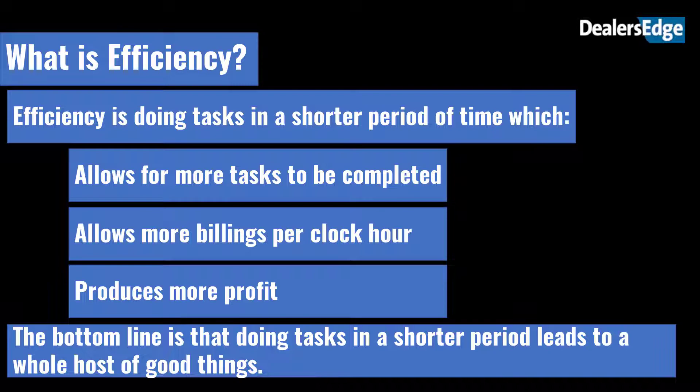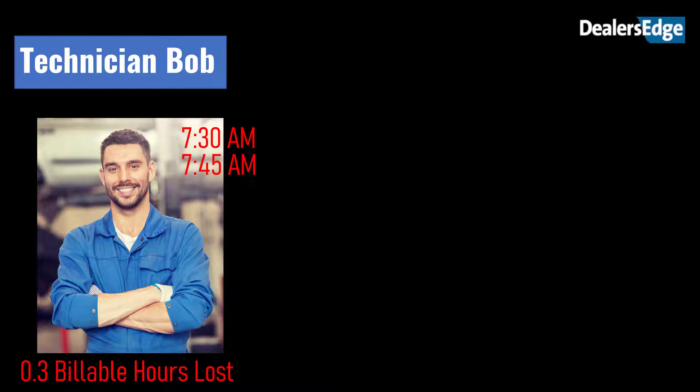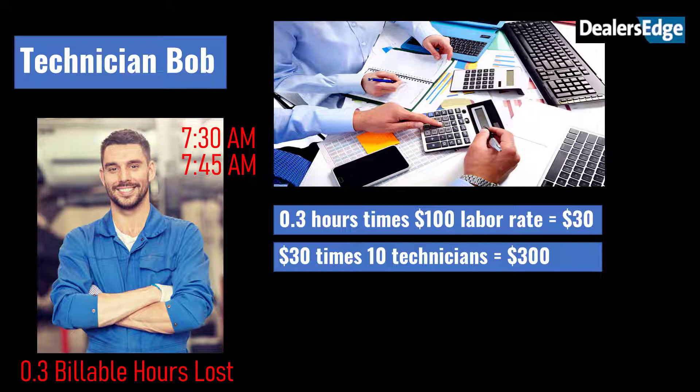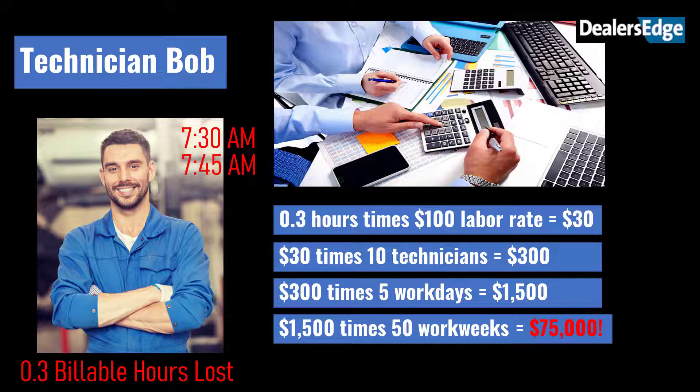To illustrate his point, Greg offered a story about what many flat rate technicians experience every day. Technician Bob is at his bay, ready to work when the shop opens at 7:30 a.m. Bob receives his first job at 7:45 — 0.3 billable hours lost. Consider the ramifications: 0.3 hours times $100 labor rate equals $30; times 10 technicians equals $300; times 5 working days equals $1,500; times 50 work weeks equals $75,000.